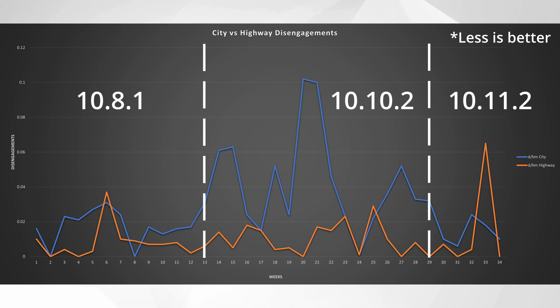I think once we get the next update — 10.12 or whatever it may be — I'll be able to condense all of this information into a single point for 10.8.1, another point for 10.10.2, and another point for 10.11.2. That will smooth out the results in a more representative way as a whole for each software patch, removing crazy outliers and spikes. It'll be a little bit more intuitive, but until then this is the best way I can represent the data with regard to city versus highway disengagements.